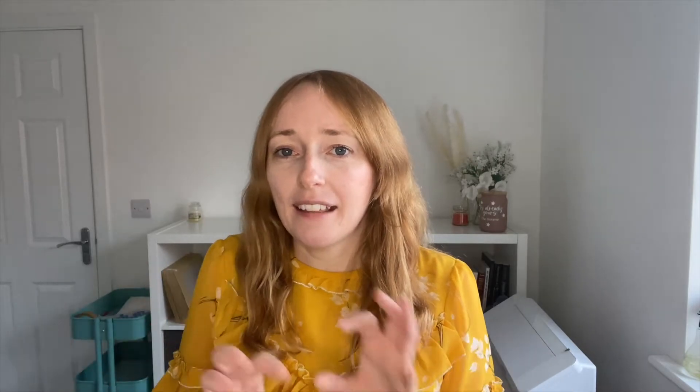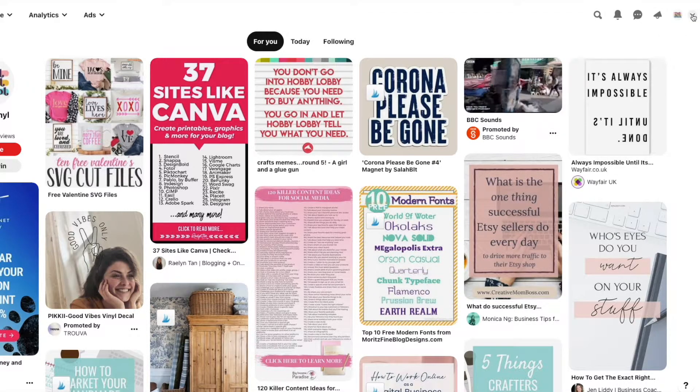If you've already got a Pinterest account but it's full of recipes, home decor inspiration, or outfits you want to try, I would personally start a new one specifically for your business. Unless you've got thousands of followers on your personal account — in that case, make anything that isn't relevant to your business a private board. You can actually switch between accounts on the app and online now, so you don't need to worry about losing your personal saves.